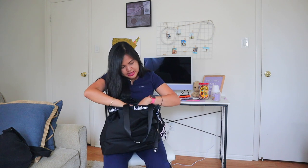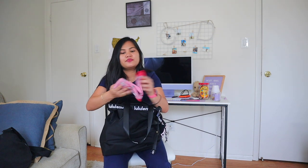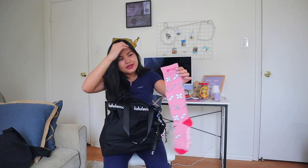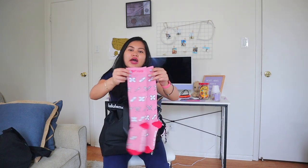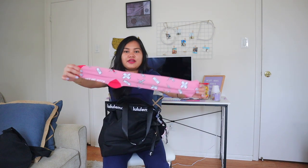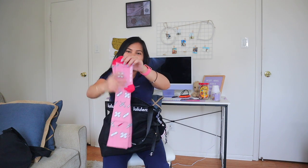Next I have an extra pair of compression socks. I just want to bring a spare in case I need it. I got these from Fig — as mentioned in my previous video, they're really nice. I like the design; it says 'Hit me with your best shot' on them.